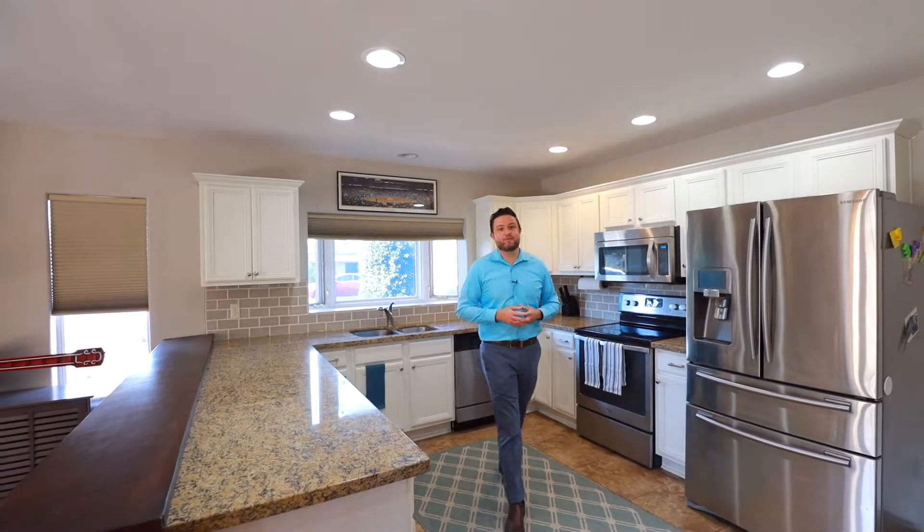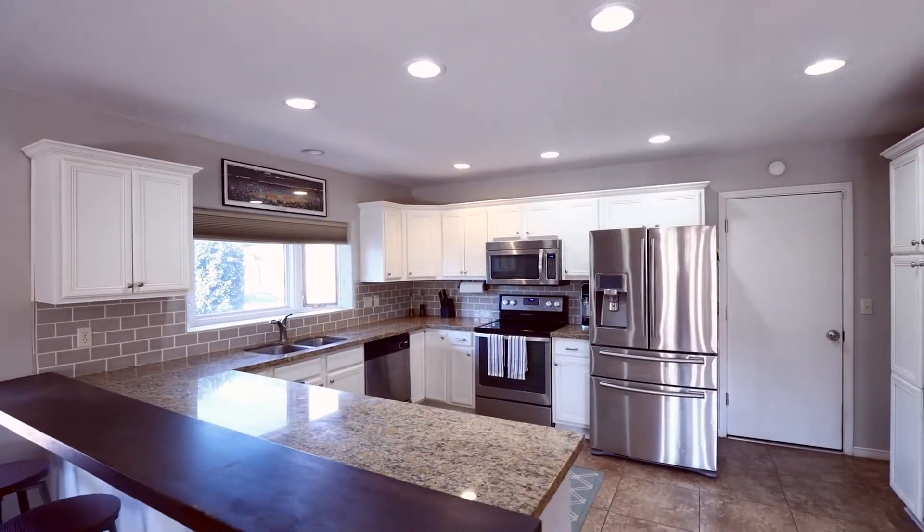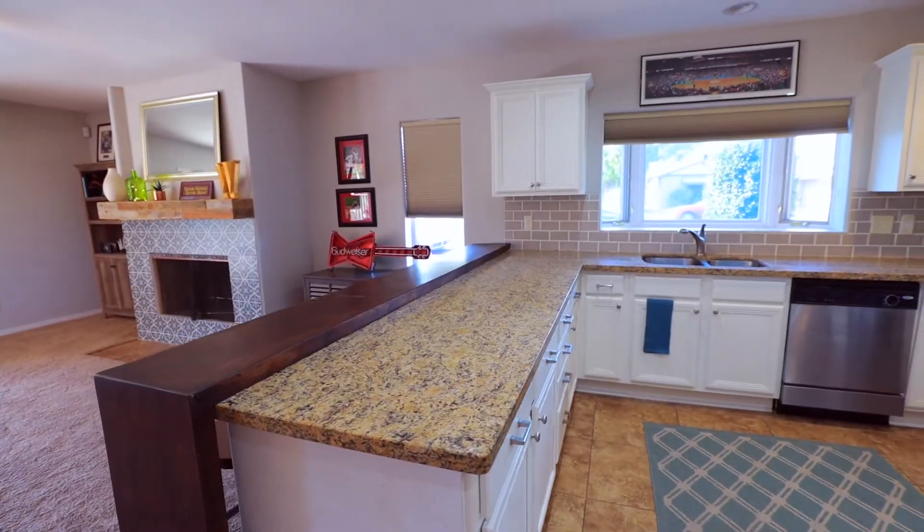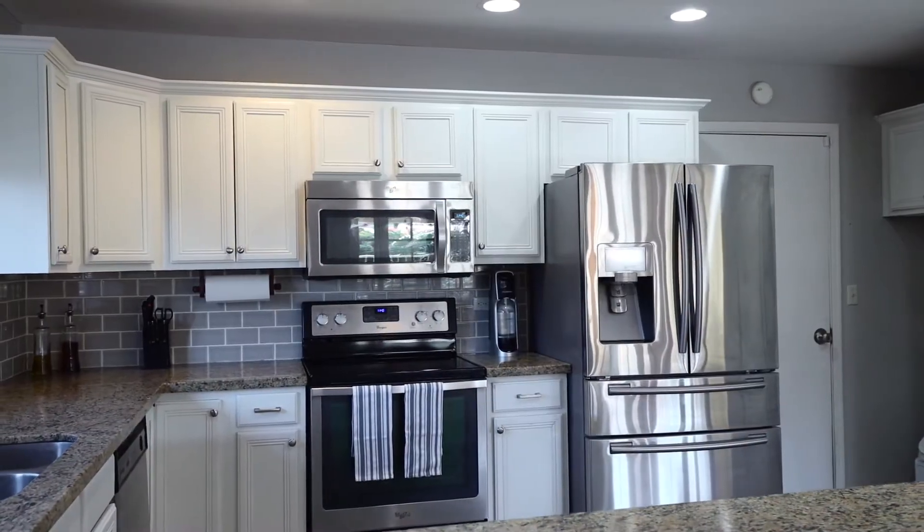Let's talk updates — we'll start in the kitchen. This kitchen is an open kitchen concept, so you can cook and entertain at the same time. It comes with granite countertops, white cabinets, and stainless steel appliances.